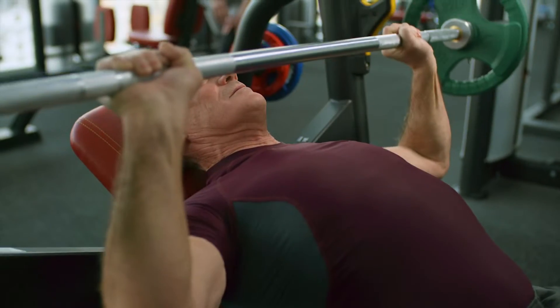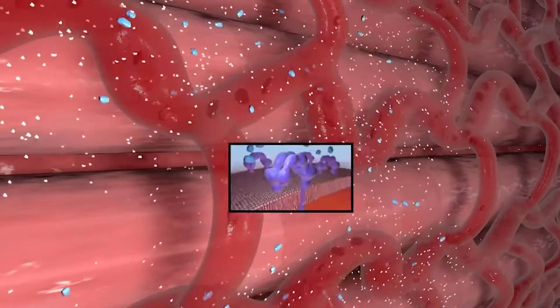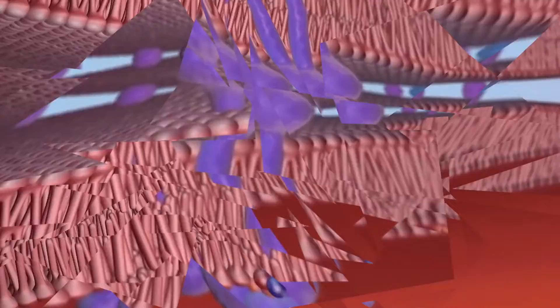The long-term benefits of exercise on blood sugar and insulin are unquestionable. When you are active, your cells become more sensitive to insulin, allowing them to work more efficiently. In this video, we will look at 5 ways in which exercise and strength training lowers your A1C and improves your blood sugar control, so definitely stay with me till the end.